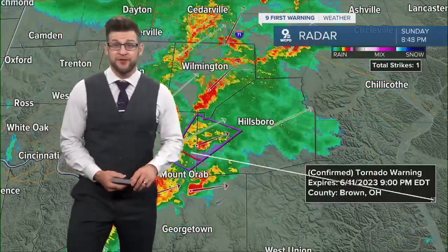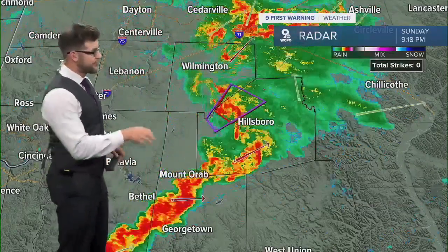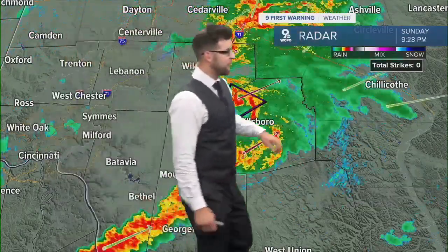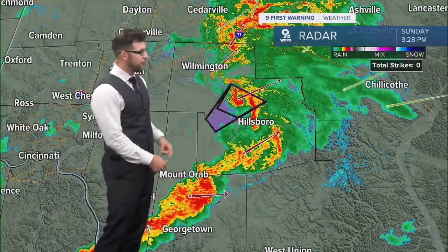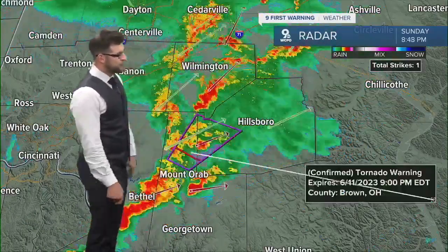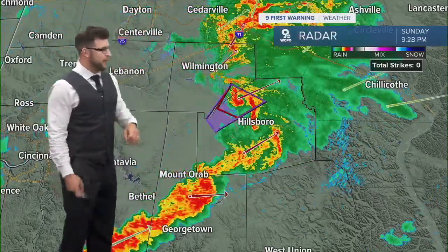First Warning meteorologist Brandon Spinner here. We had an active evening on Sunday with two confirmed tornadoes, all from the same complex of showers that was moving through. I say showers because there were no rumbles of thunder or lightning bolts within any of this complex. We had a mezzo vortex develop through northern portions of Brown County out into Highland County, and you can see it made its way to the north and east.